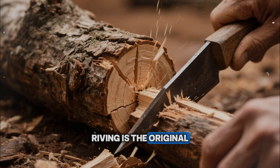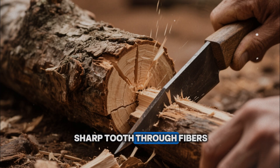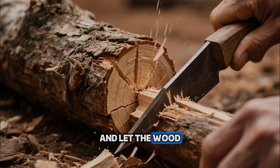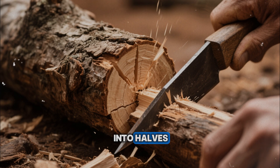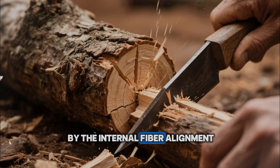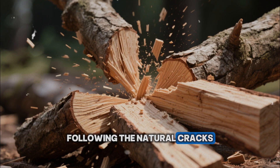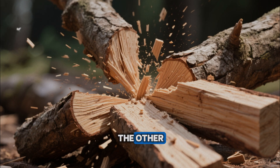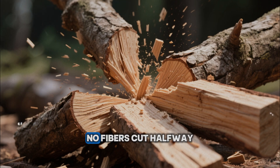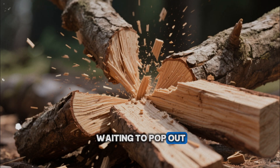Riving is the original medieval sawing technique that hardly looks like sawing. Instead of pushing a sharp tooth through fibers, you drive a wedge and let the wood break along its own grain. Take a fresh oak log, drive a steel or wooden wedge down its center, and it will split into halves along a plane defined by the internal fiber alignment. Split those halves again and again, following the natural cracks, and you end up with billets whose fibers run continuously from one end to the other. There is no grain run-out, no fibers cut halfway only to emerge on a face, no short little ends waiting to pop out as splinters.